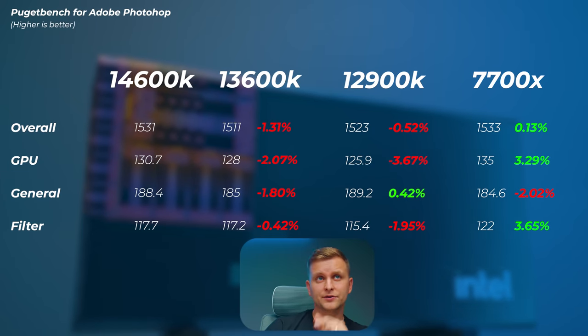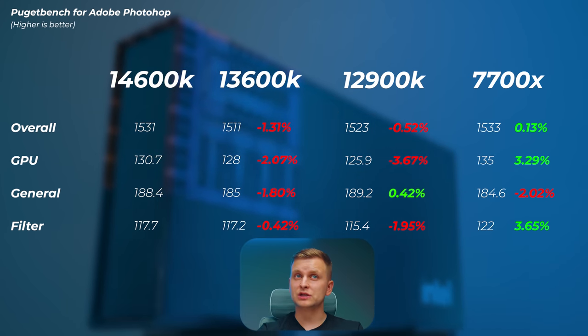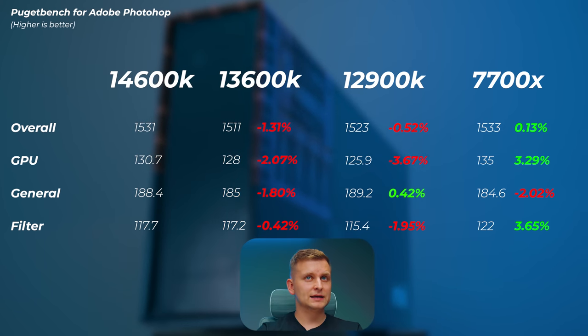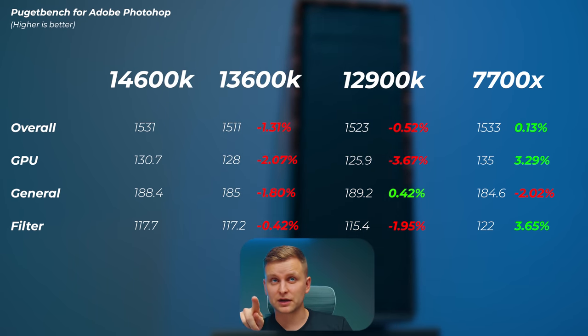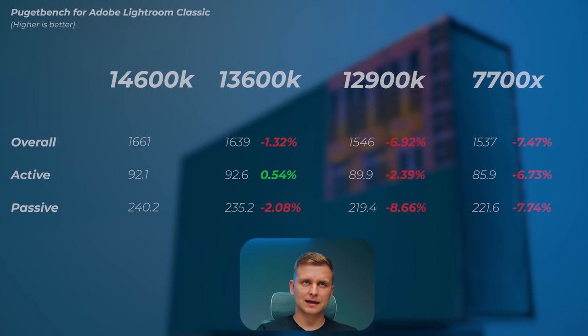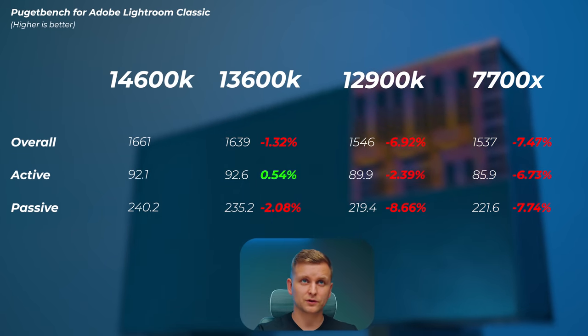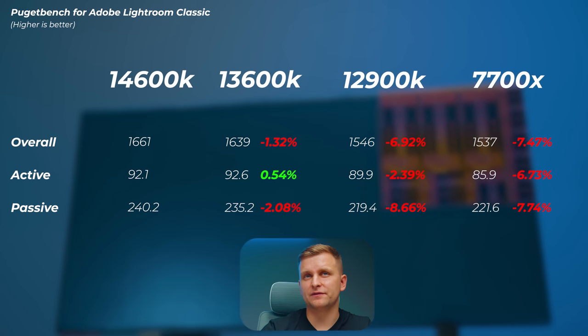Moving to real-world applications — in PugetBench for Photoshop, all CPUs were retested with updated software and the appropriate RAM per platform. The 13600K is about 1.3% slower overall, the 12900K about 0.5% slower overall but 3.7% slower in GPU score. The 7700X is actually 0.1% faster overall, 3.3% faster in GPU score, and 3.7% faster in the filter score. So we're not seeing a big improvement between 13th and 14th gen here. In Lightroom Classic, the 13600K is about 1.3% slower, the 12900K about 7% slower, and the 7700X about 7.5% slower.